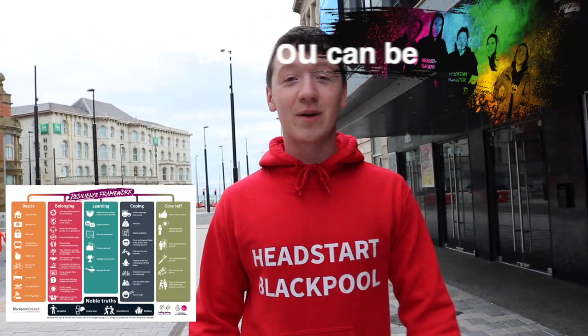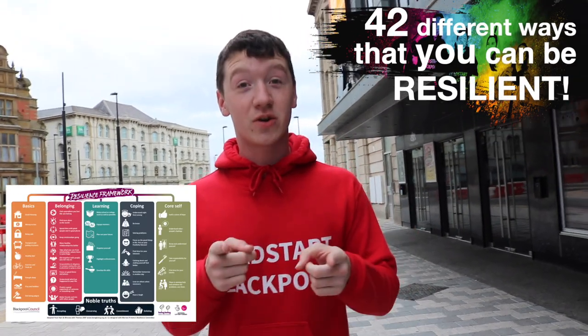So you might be asking: what are Resilience Moves? What is the Resilience framework? Well, it's 42 different ways that you can be resilient.